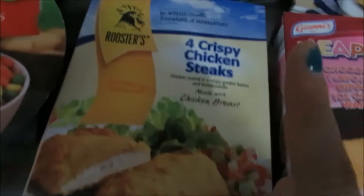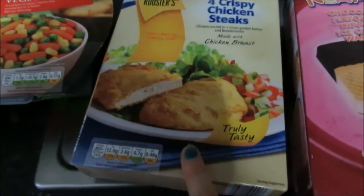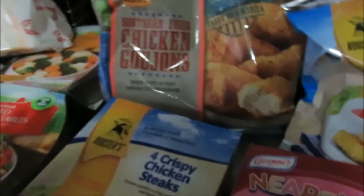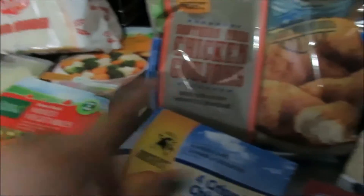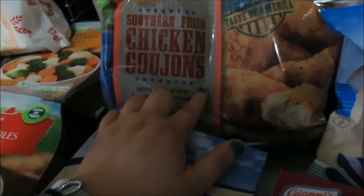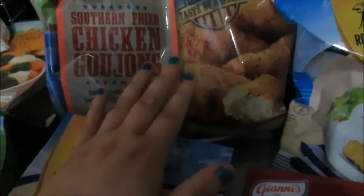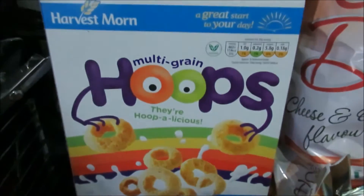I got these as treats for the boys — they go down really well. Then I got these crispy chicken steaks because I think I'm going to make some chicken burgers. I never buy this much chicken! I don't know why I picked up so much. We got the chicken goujons — the southern fried ones — these are gorgeous in wraps, they are just so nice. I like to keep these and pick the wraps up fresh.